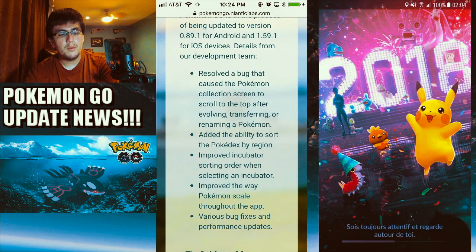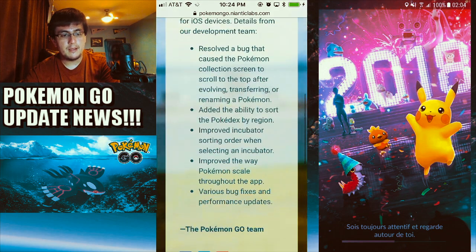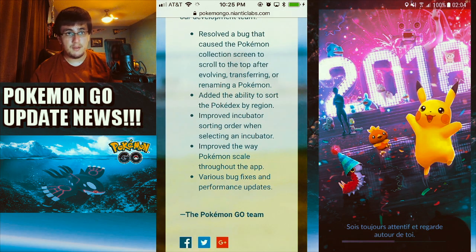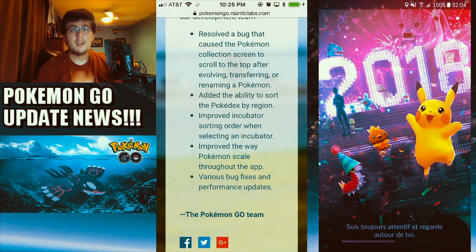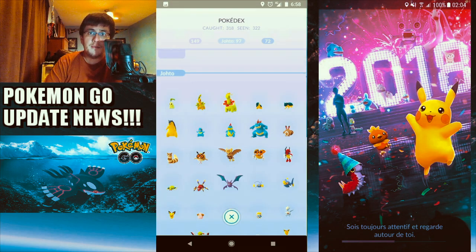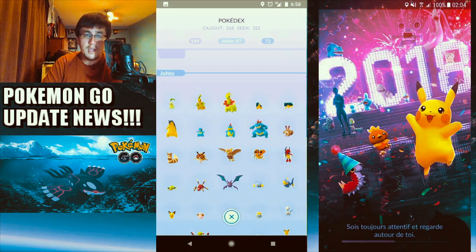They've also improved the way Pokemon scale throughout the app, so you'll see different scaling of sprites across the app. We also got various bug fixes and performance updates. The 2018 loading screen is implemented, and there are some new Pokemon — I'm really excited for another batch of Gen 3 being released. Let me know how you guys feel about this update on Android and iOS; I think this is a really awesome change that Niantic did.